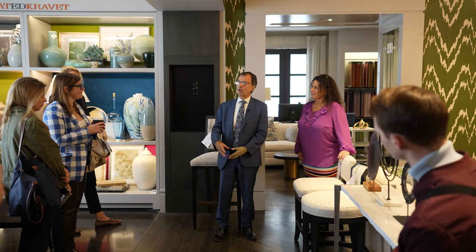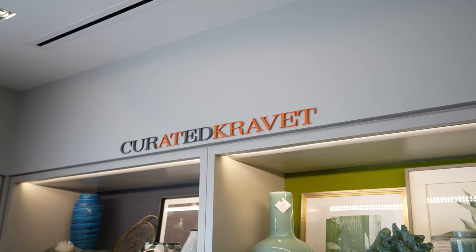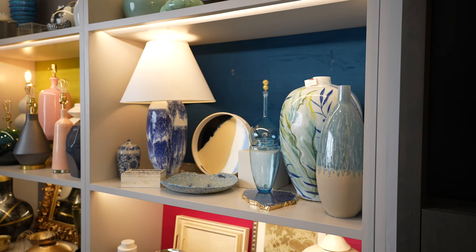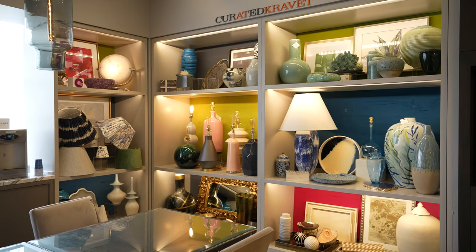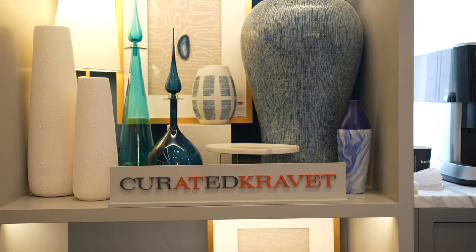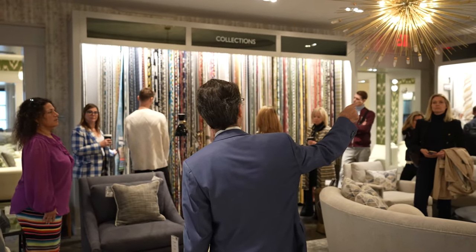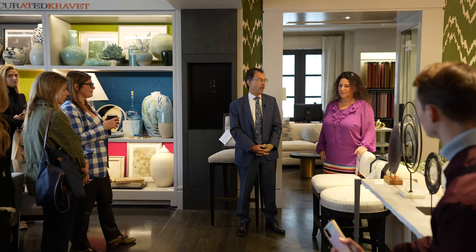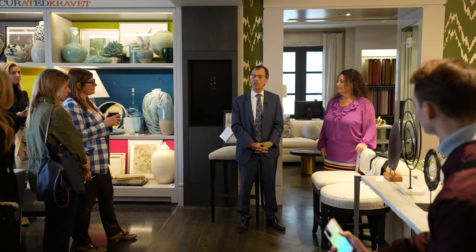I'm going to give you a little bit of a walkthrough. I also want to point out an area called Kravet Curated. Kravet Curated is an accessory site along with furniture and a lot of items which will be featured in the showroom. This is only a taste of what we offer — the majority of it is an online site. I'm going to walk you through the showroom, point out some fabrics, and when we're done you're more than welcome to roam around and ask us any questions.